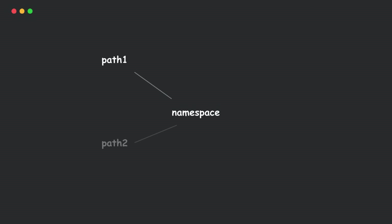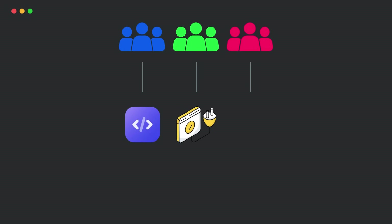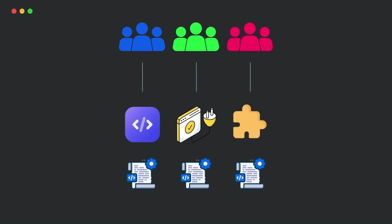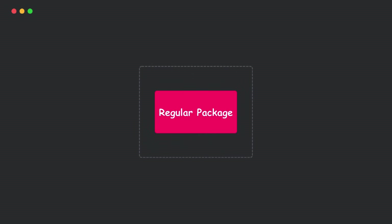So why does this whole difference even matter? Namespace packages are great for splitting a package across multiple locations. Let's say a company has multiple teams working on different aspects of a product, such as core functionality, plugins, and extensions. Using namespace packages, the code for each aspect can be stored in separate repositories and installed independently, while still being accessible under the same top-level package. Regular packages are more self-contained — they don't rely on Python dynamically merging folders, and they're predictable, working the same way across all Python versions.